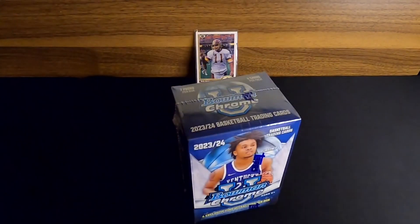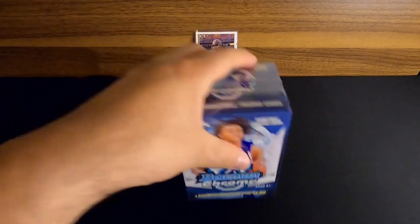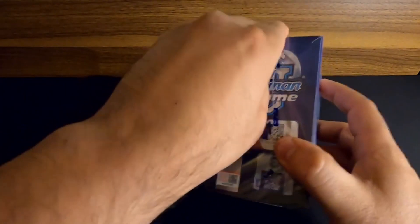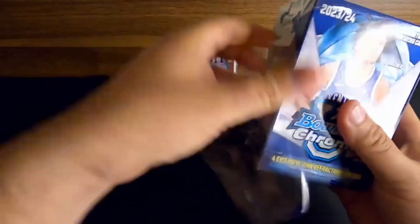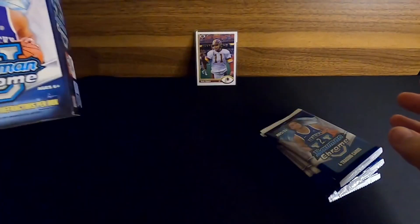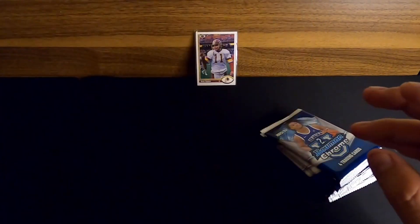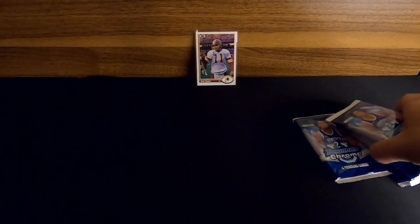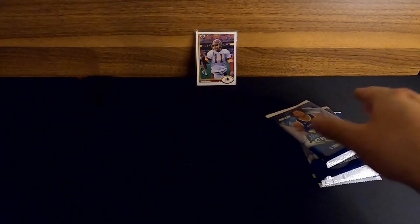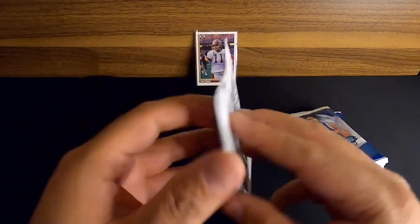We just had the national championship for the women, and the men are actually playing tonight for the national championship when I'm recording this. Figured why not get a little more Bowman Chrome in. We're looking for those four pink refractors - I'd love to get a Caitlin Clark, but I think that's wishful thinking. Let's get started.